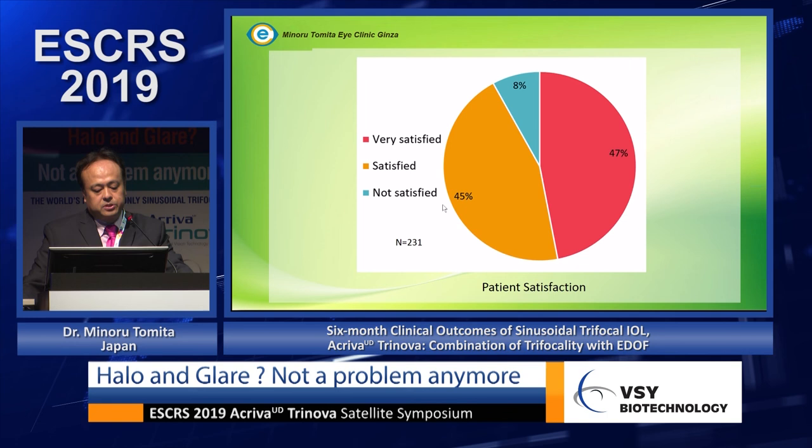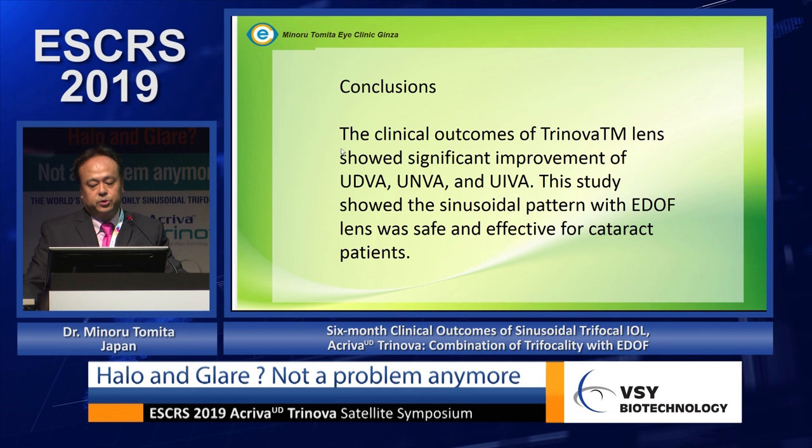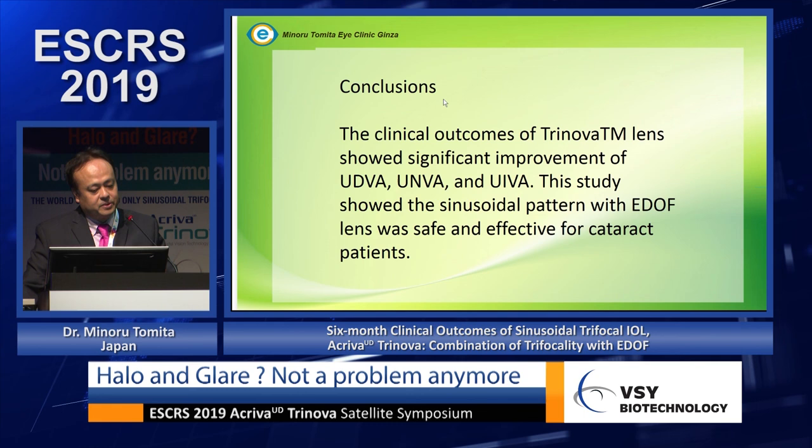Patient satisfaction was high: 47 percent of patients were very satisfied, 45 percent were satisfied, and only 8 percent were unsatisfied. In conclusion, the Torinova lens showed significant improvement in uncorrected distance, near, and intermediate visual acuity. The sinusoidal pattern with EDOF renders this lens safe and effective for cataract patients — especially those with high myopia, concern about halos and glare, or who want full-range vision.